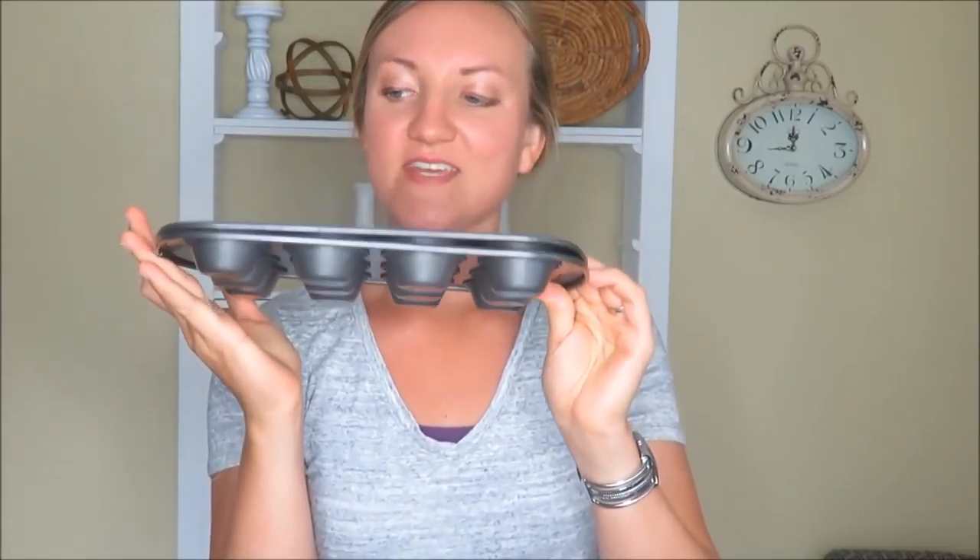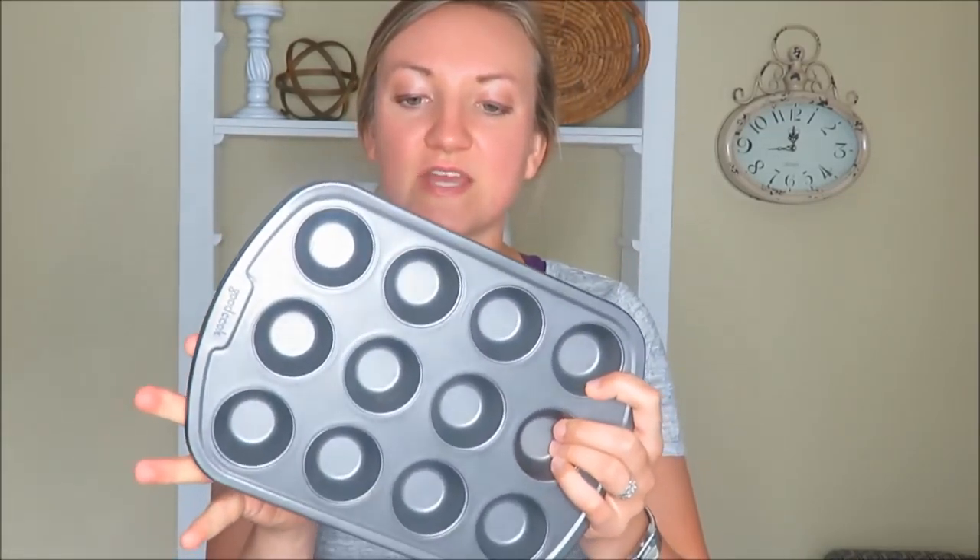The next items are these two little mini muffin tins. These were a dollar from a garage sale. I don't have mini muffin tins — I have regular size and the large size — so I thought these would be fun to have to make mini cheesecakes or mini muffins. A dollar for these two.